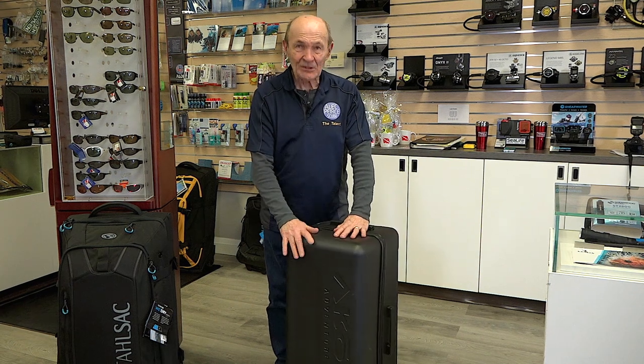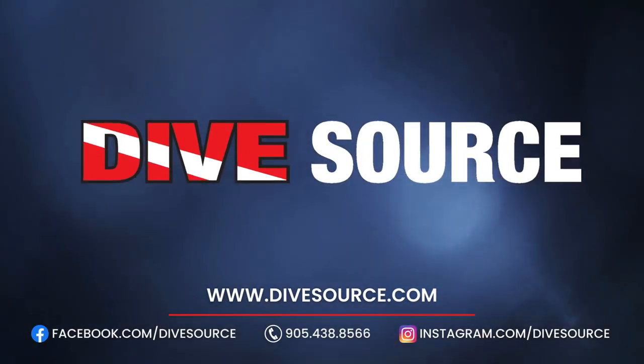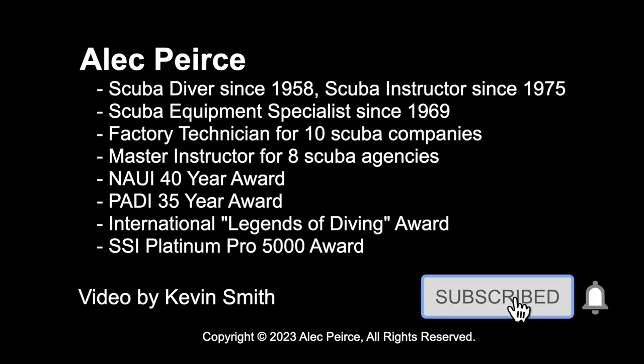Okay, that's it guys. Something to think about — a hard dive bag. Take care. Alec Pierce, Tech Tips. Talk to you soon. Bye-bye.